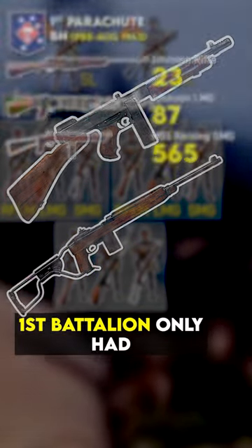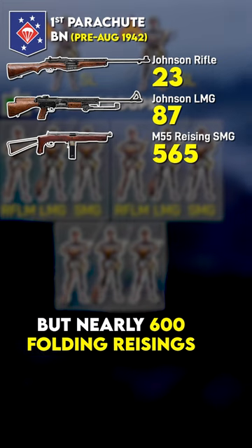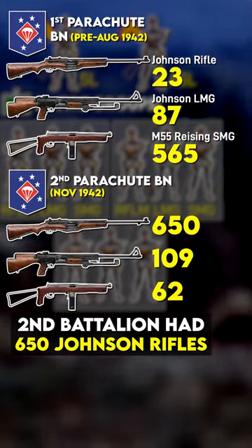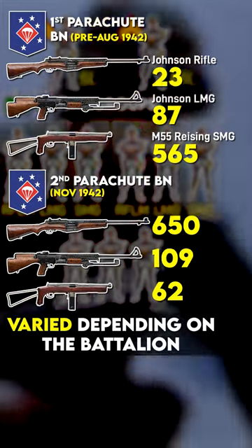At Guadalcanal, 1st Battalion only had 23 donated Johnson rifles and 87 LMGs, but nearly 600 folding Reisings. 2nd Battalion had 650 Johnson rifles plucked from a Dutch export order, plus 109 LMGs, but Johnson issue varied depending on the battalion.